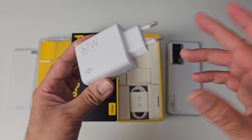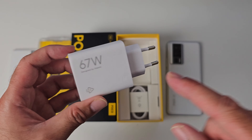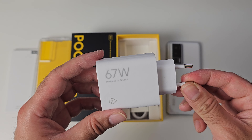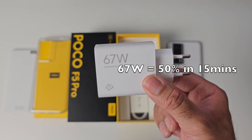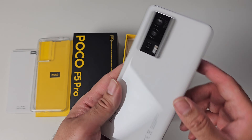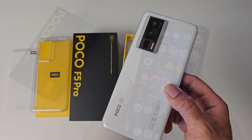Another thing that attracts me to this brand is the fast charging technology. There's a 67 watt fast charger included in the box, which can get you from 0 to 50 percent in just 15 minutes. Not only that, this phone also supports 30 watt wireless charging — 0 to 50 percent in just 30 minutes.